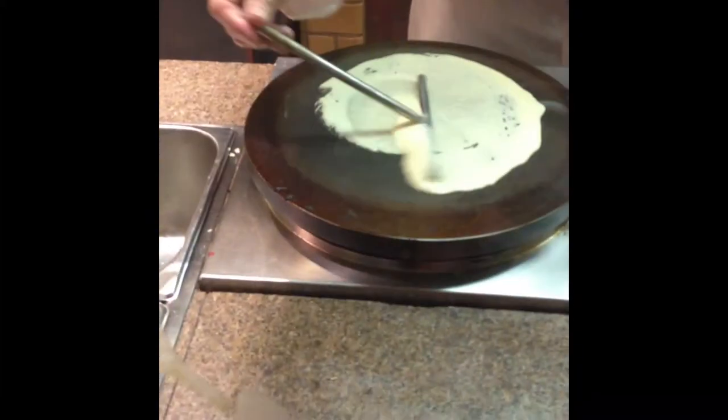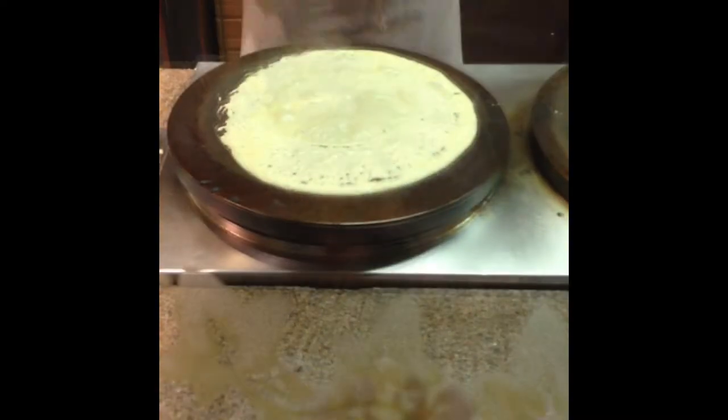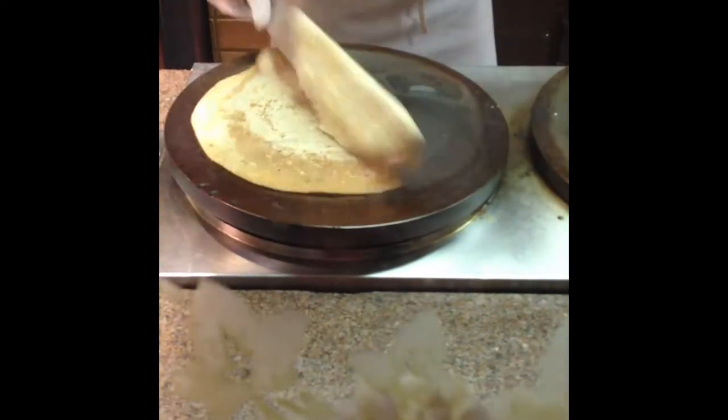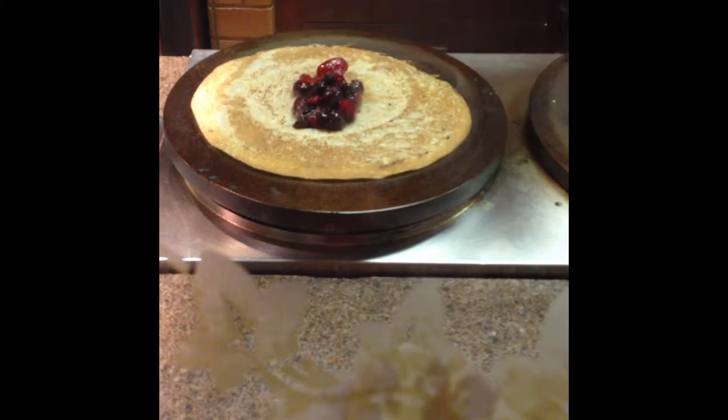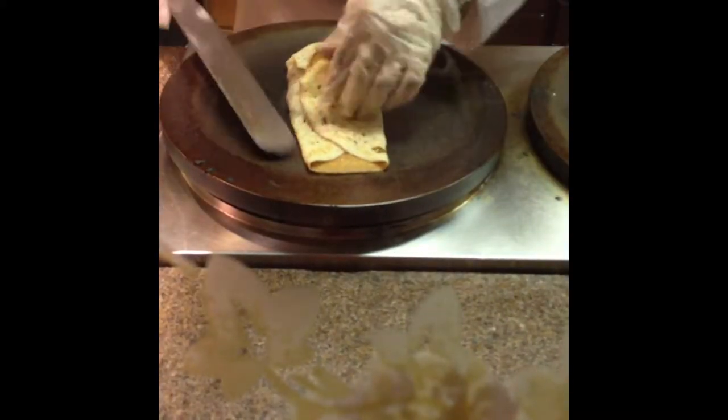The orange juice was a little watered down. Despite the bad juice, I couldn't leave without trying the crepe station. That's good.